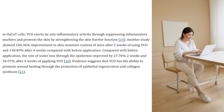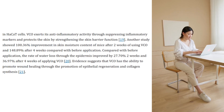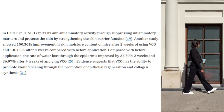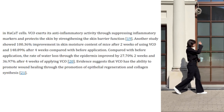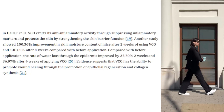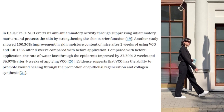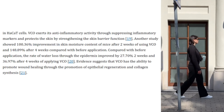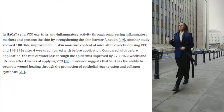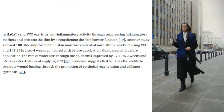The NIH shared that virgin coconut oil asserts its anti-inflammatory activity through suppressing inflammatory markers and protects the skin by strengthening the skin barrier function. Another study showed 100% improvement in skin moisture content in mice after two weeks of using virgin coconut oil, and 148% after four weeks. The rate of water loss through the epidermis improved by 27% at two weeks and 36% after four weeks of applying virgin coconut oil.